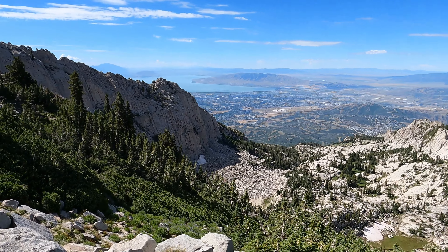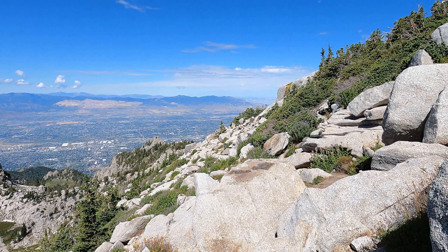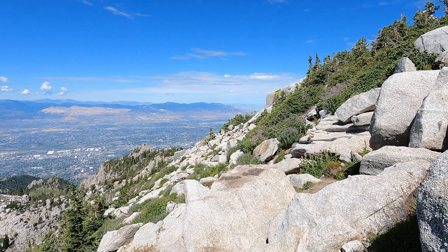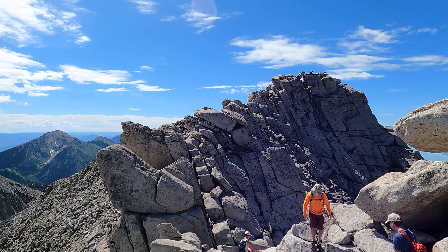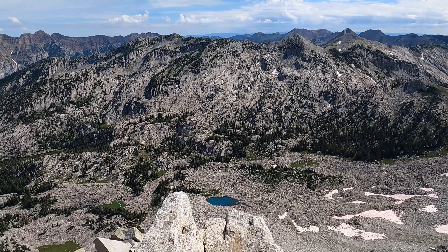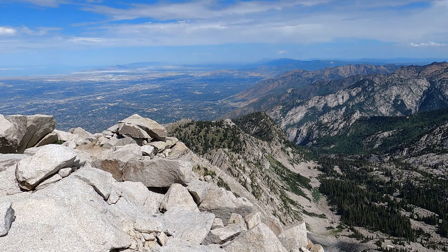There's the Cherry Canyon Logging Trail I came up. Making my way up to the rock scramble part of Lone Peak — almost there. You can see there's some other people that went up the Jacob's Ladder Trail. And again, remember, those bushes — you just hit the right of them and then you're on this little ridgeline trail.